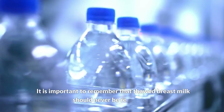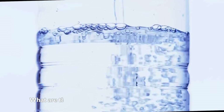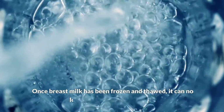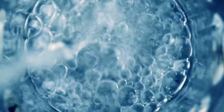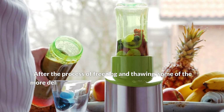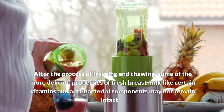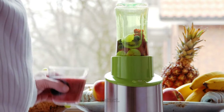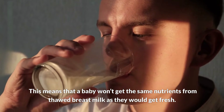It is important to remember that thawed breast milk should never be refrozen. Five: What are the risks of feeding a baby thawed breast milk? Once breast milk has been frozen and thawed, it can no longer be considered fresh. After the process of freezing and thawing, some of the more delicate properties of fresh breast milk — like certain vitamins and antibacterial components — may not remain intact.